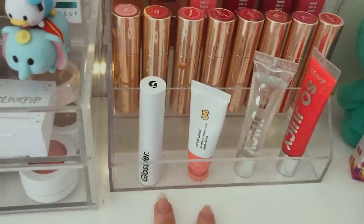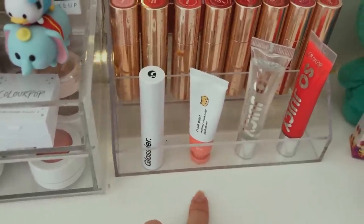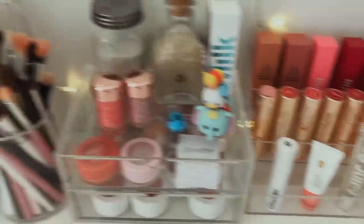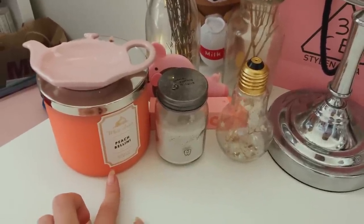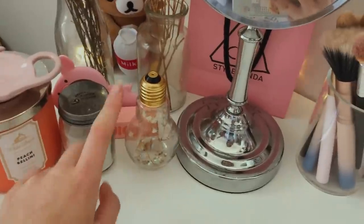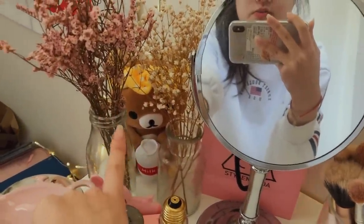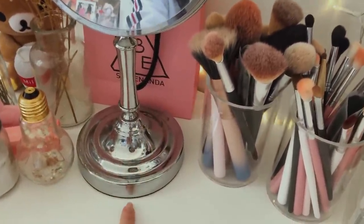Here I have my two Glossier products: the Glossier Generation G lipstick in Zip, and their Cloud Paint in Beam. Then I have two Colourpop So Juicy Plumping Lip Glosses. Here I have some more decorations — a candle from Bath & Body Works, a teapot I'll be putting my jewelry in, more sand from Destin, a light bulb with decorations, a stuffed animal, some dried flowers, and my 3CE shopping bag from when I was in Korea.